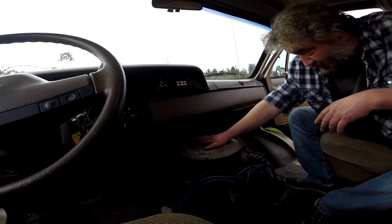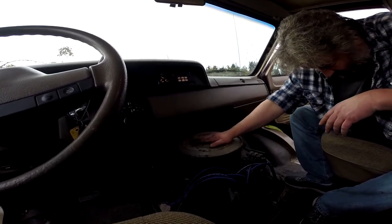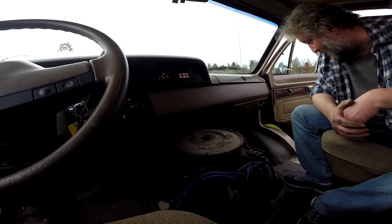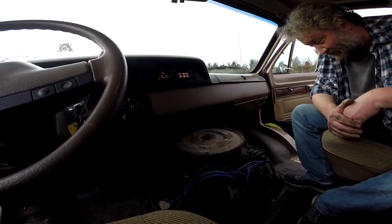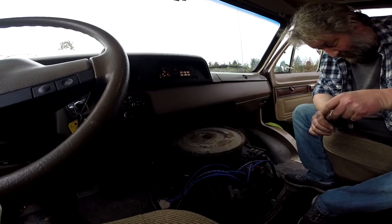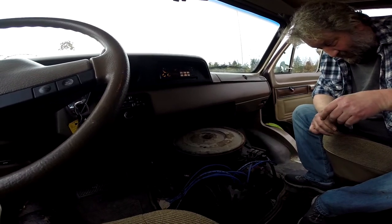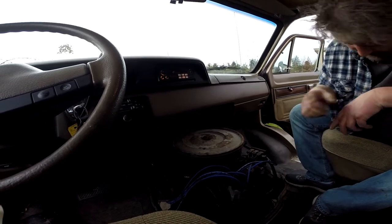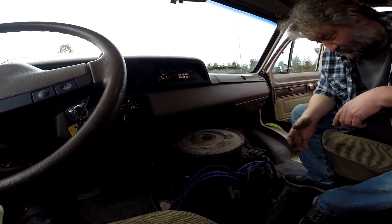That's too much electronics. It doesn't need any of that — not to be a running engine. Nobody's ever bothered to replace the coil — it's probably a million years old but it's fine. I just replace it because it's cheap.